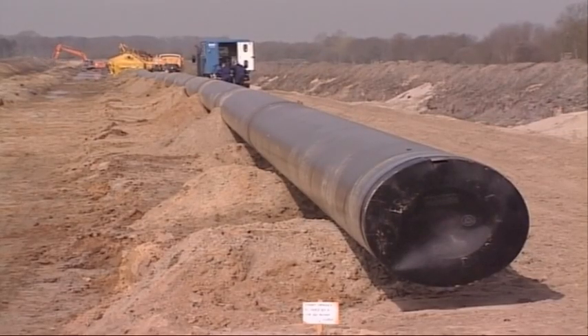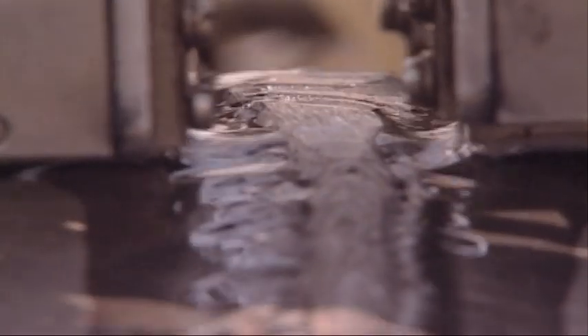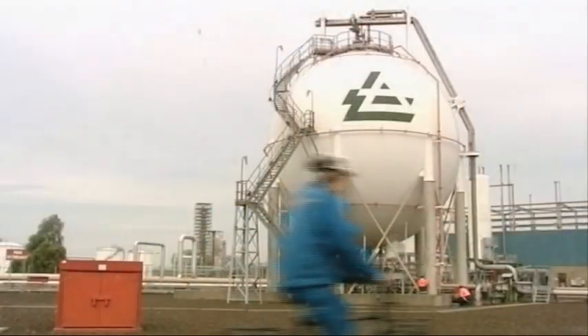And the welds on the pipelines which carry the oil to land are tested to ensure they are strong enough for the job. And when the oil reaches the refinery,